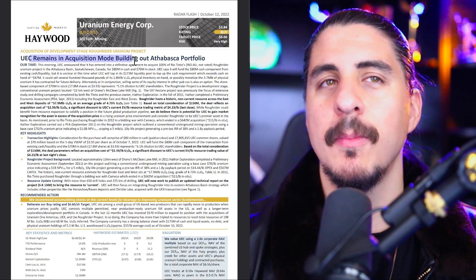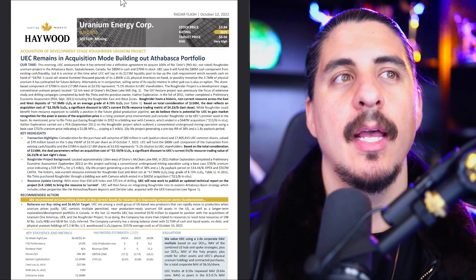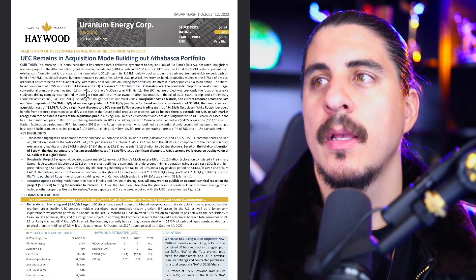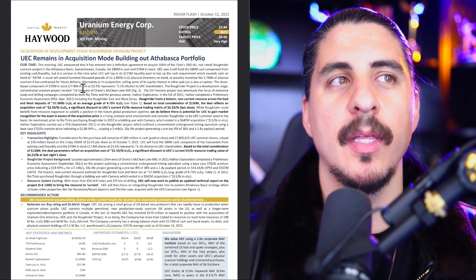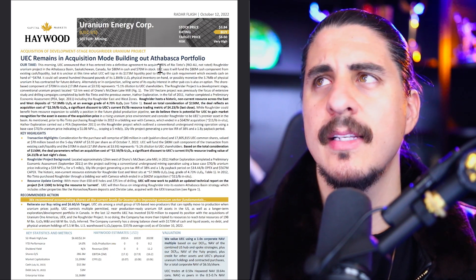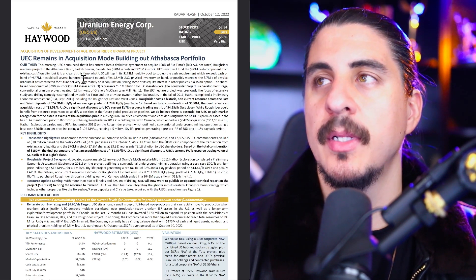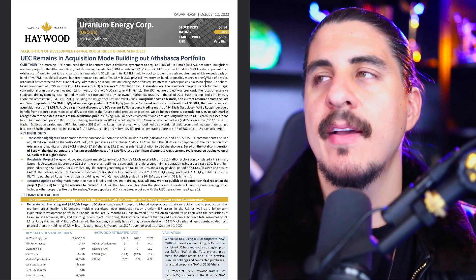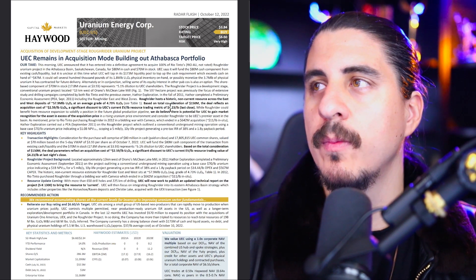I honestly think that because UEC owns such a big portion of Anfield — about 19.1% — and they switched those ISR assets and got the Anfield assets, with that mill it's a very big buyout target. With a $30 million market cap for Anfield, I think UEC could take them out instantly. They have access to up to 5 million pounds locked in at $38, and the spot price is now at $50 to $51. Very, very bullish.